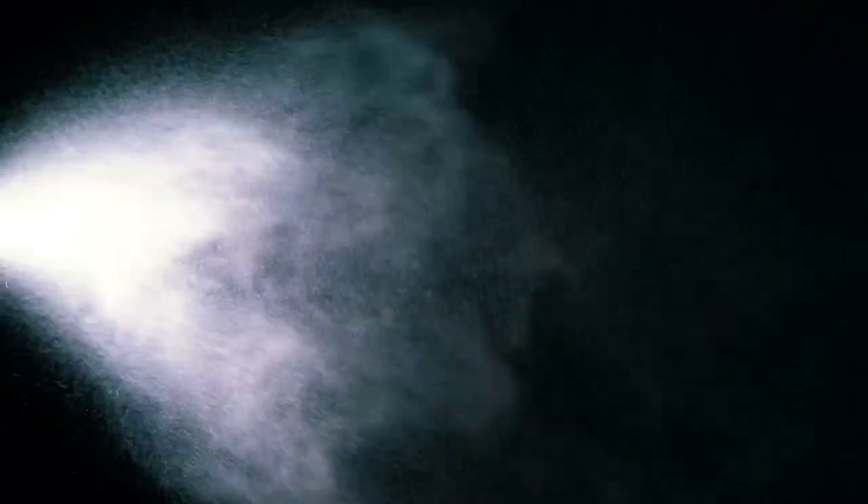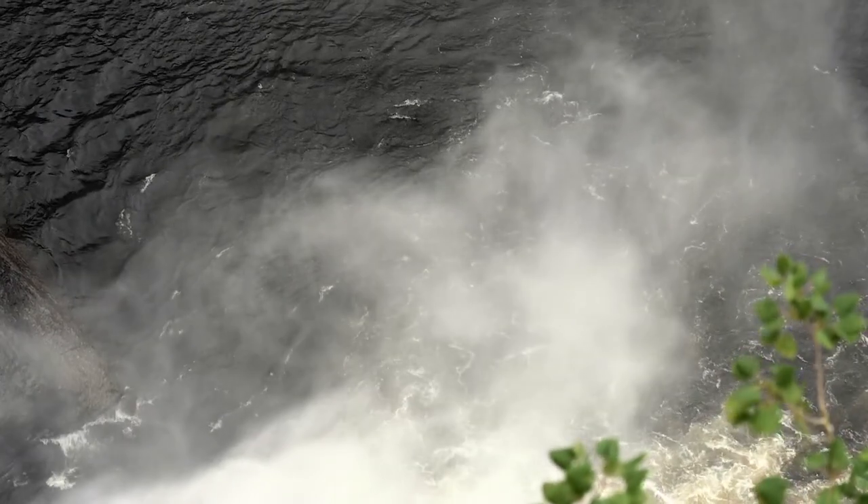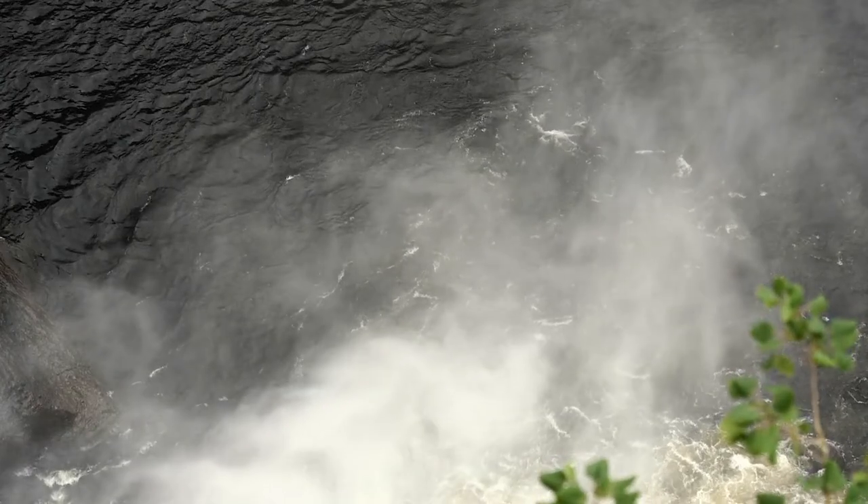5. Invest in a mister. Consider using a mister to provide a mist of water near where your dog or puppy is. You can drive to your local home improvement store and buy a mister that you can attach to a water supply. Misters are practical because they are inexpensive yet effective.